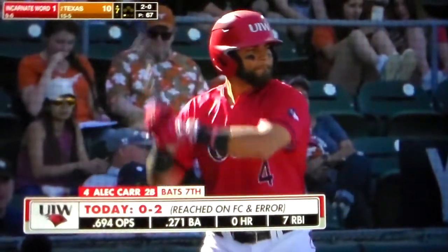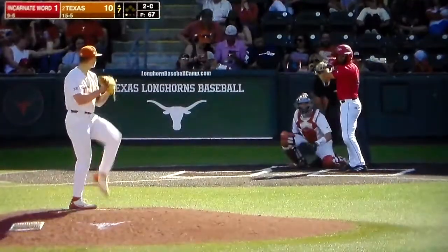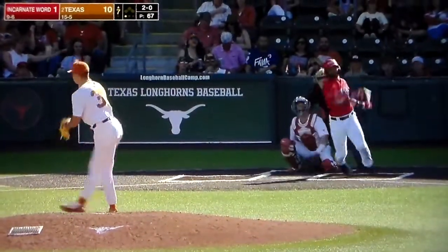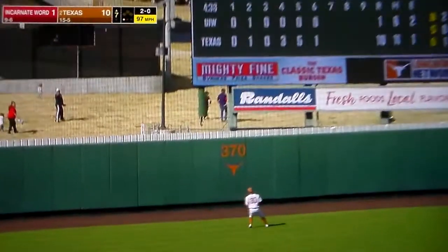Three of them out there. Two are in the sun. One is hiding behind the national champion board. This ball hit well by Carr to left. Going back. Kennedy looking up. It's gone.